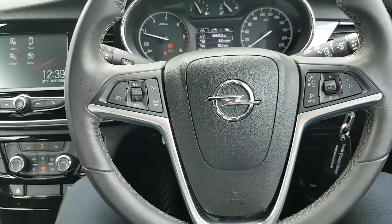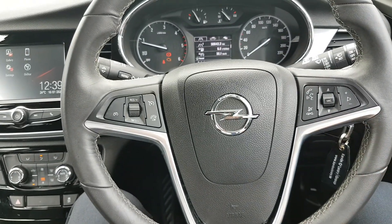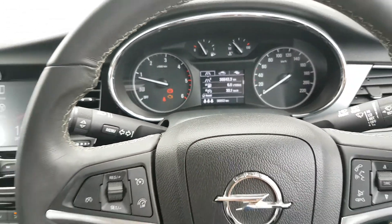You also have your multifunction controlled steering wheel. You have all your cruise control settings over here, all your Bluetooth and media settings over here, and you have automatic lights. This one has 30,853 kilometres on the clock.